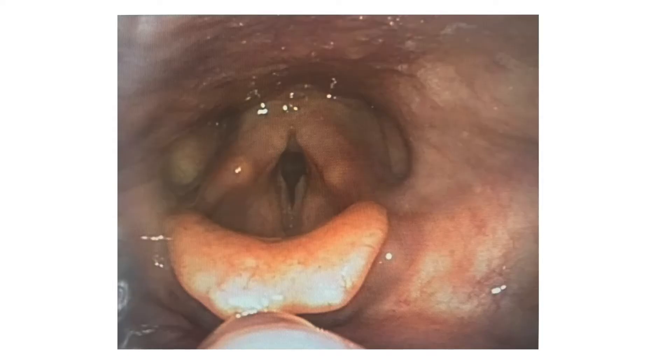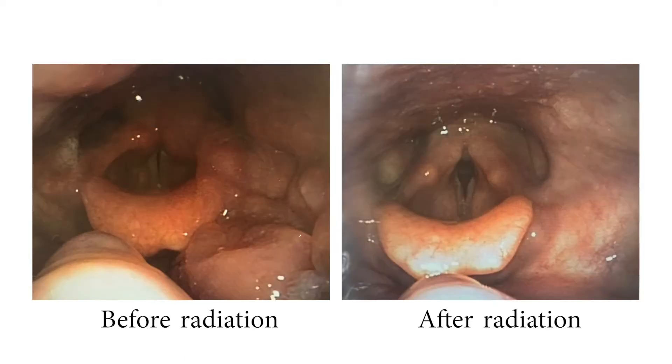This photo is what my throat looked like after 33 sessions of radiation therapy. The tumours are gone. So this is the picture before radiation therapy and this is the picture after. As you can see, radiation therapy is very effective.